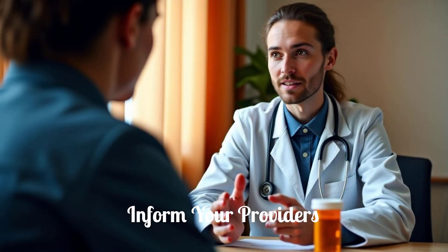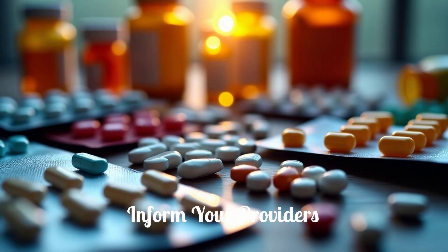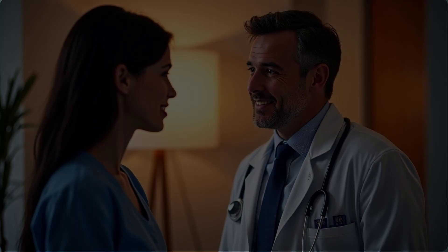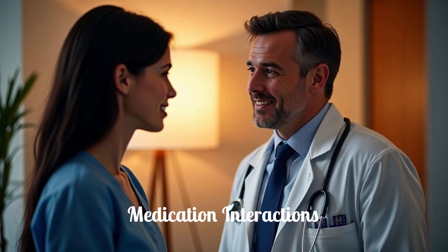It is vital to inform your health care providers about all medicines you take or use. This includes prescription drugs, over-the-counter medications, vitamins, and herbal products, as not all possible drug interactions are listed in the provided information. A comprehensive list allows your doctor to check for potential interactions, since some medications can affect how Viz works, or Viz could affect other medications.